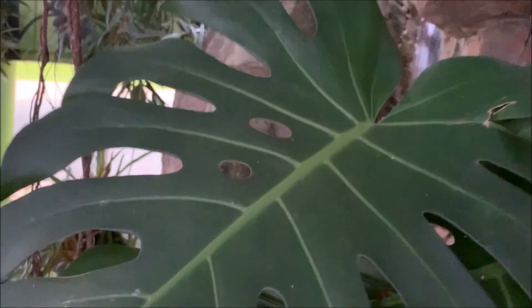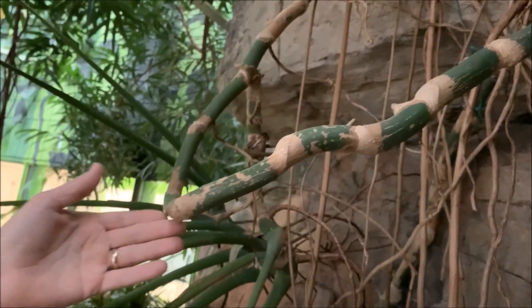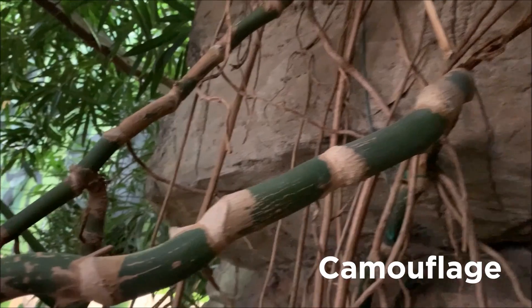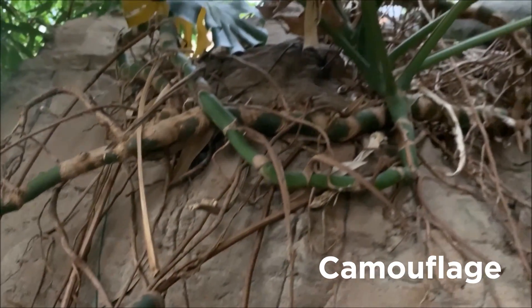Now another thing that some scientists think: if you look at the stem of this plant, its patterns and colors might look like a snake to deter and keep predators away, like herbivores.